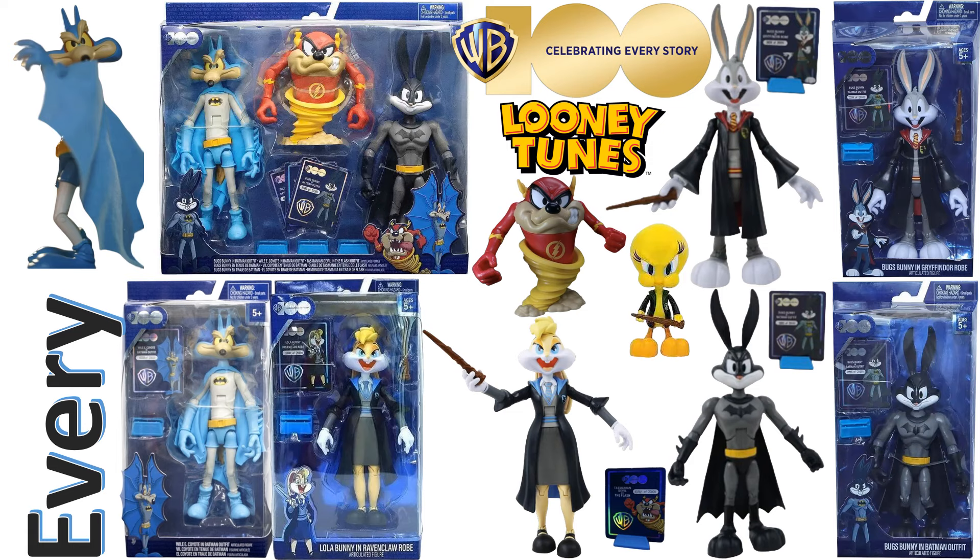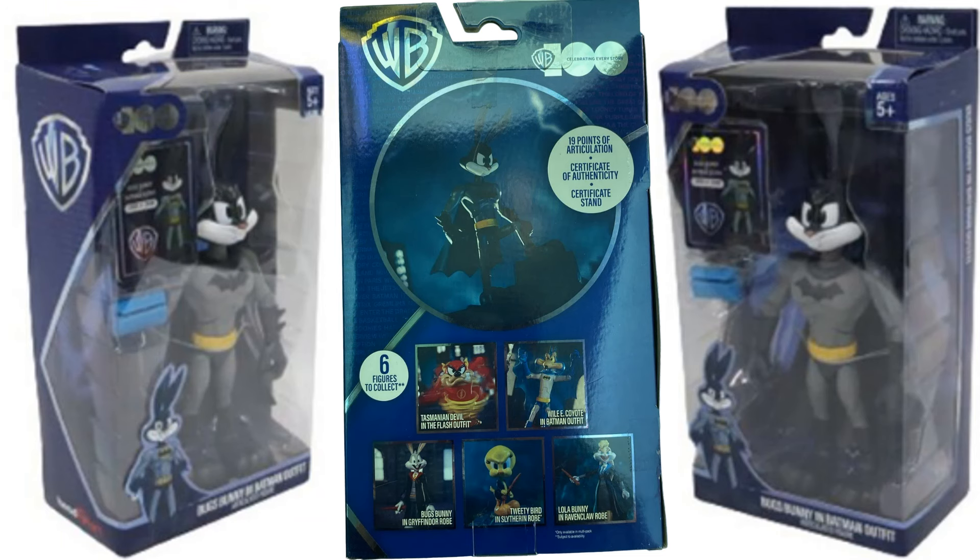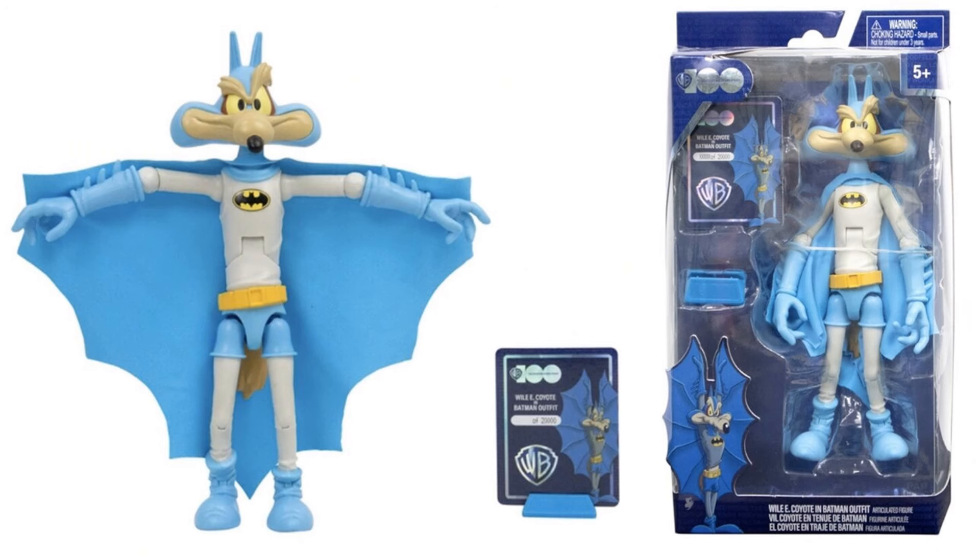The first thing we have is Bugs Bunny in his Batman outfit — you can see it from all angles. Here's Wile E. Coyote as Batman in his nice classic blue costume. You can see the card there: 20,000 — that's how many are being made with these, 20,000 of them, and they are numbered.